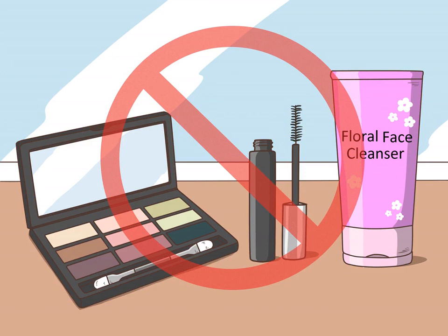Avoid makeup. In the midst of a flare-up, it is best to avoid makeup completely. Also avoid using facial care products that contain fragrances or other skin irritants. In most cases, you can resume using non-comedogenic makeup after your flare-up is over.